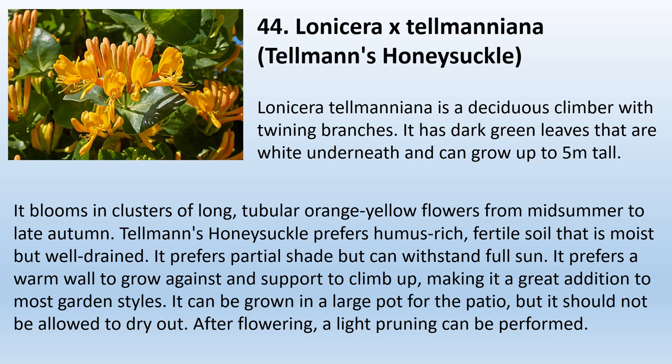44. Lonicera x tellmanniana, Telman's Honeysuckle. Lonicera tellmanniana is a deciduous climber with twining branches, dark green leaves that are white underneath, and can grow up to 5 meters tall. It blooms in clusters of long, tubular orange-yellow flowers from mid-summer to late autumn. Telman's honeysuckle prefers humus-rich, fertile soil that is moist but well-drained. It prefers partial shade but can withstand full sun. It prefers a warm wall to grow against and support to climb up. It can be grown in a large pot for the patio but should not be allowed to dry out. After flowering, a light pruning can be performed.